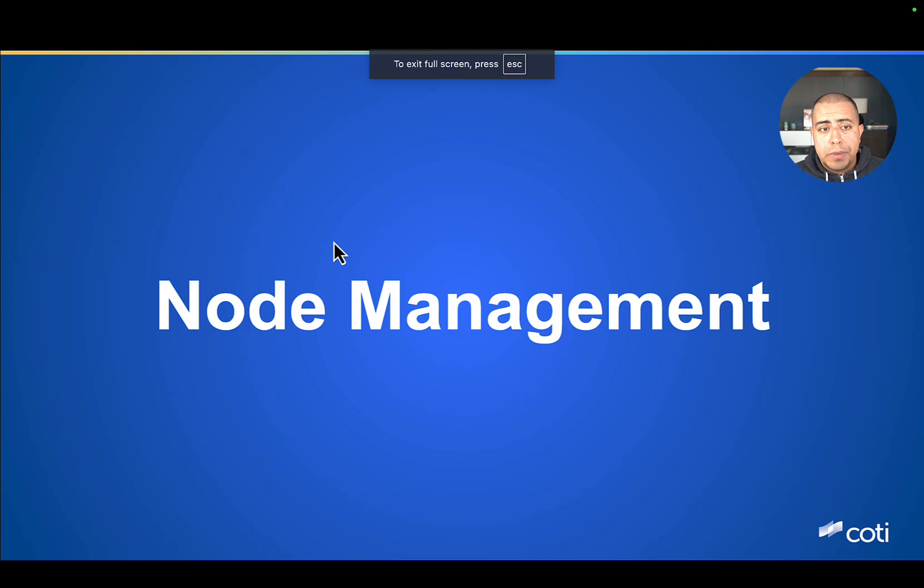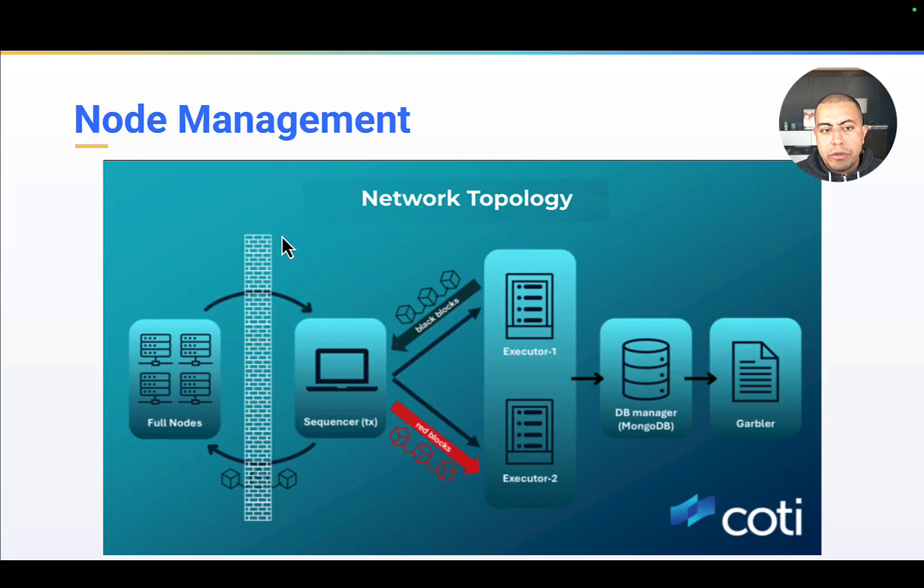Let's get started with node management. As you may be aware, full nodes will play a central role in the new Cottey network. They are responsible for validating transactions and ensuring the integrity of the Cottey blockchain network. These full nodes comprise the decentralized foundation of the Cottey network. The long-term vision is that anyone will be able to run these nodes, contributing to the integrity and decentralization of the ecosystem.